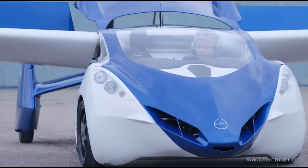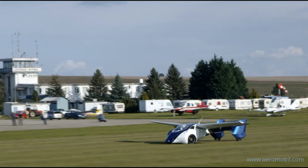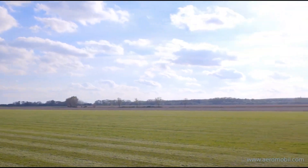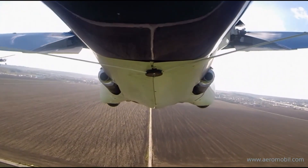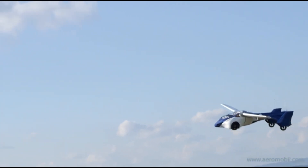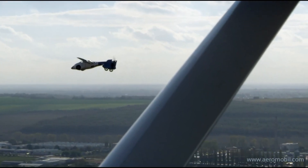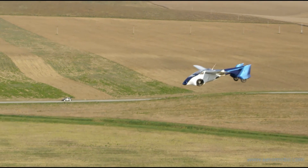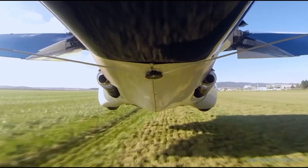Its foldable wings and advanced avionics make it a versatile and exciting vehicle for those who dream of flying above traffic and exploring new horizons. The AeroMobil 3.0 is priced at around 300,000 to 400,000 euros (approximately $330,000 to $440,000).